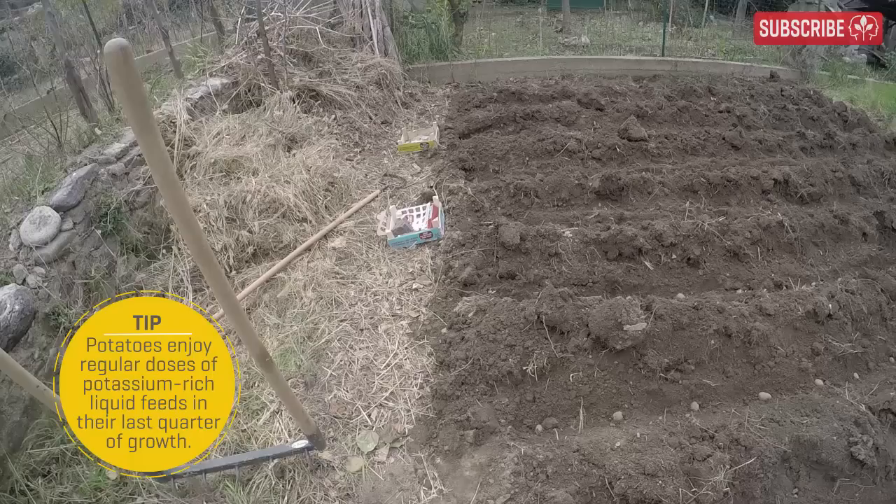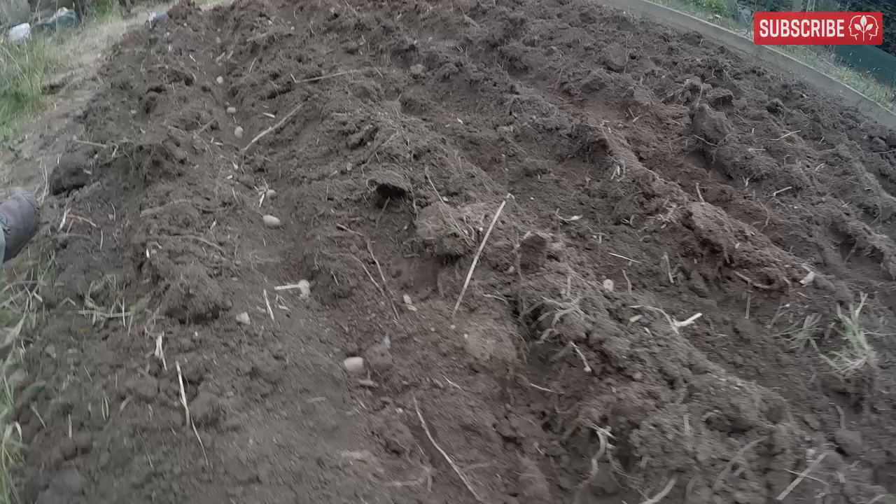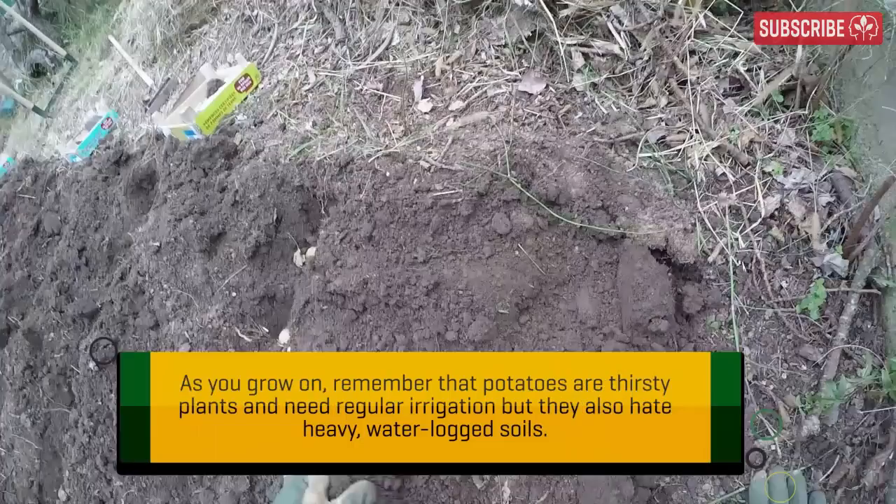I'll be harvesting my first crop in early June and will be munching homegrown spuds right through September. Some more organized growers plant early, mid and late varieties to ensure even longer cropping. But are they outside with a GoPro strapped to their head right now? No — that's how much I love you. Right, potatoes in position. Time to cover them up. No need to water them in; the soil is pretty moist. Just let them do their thing.